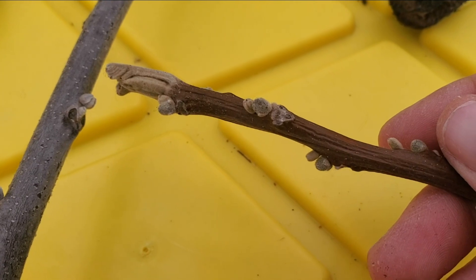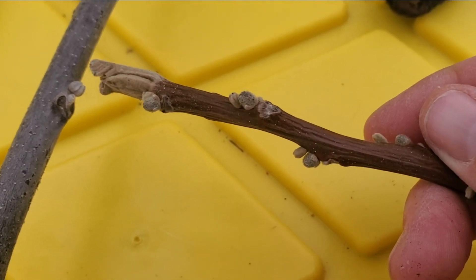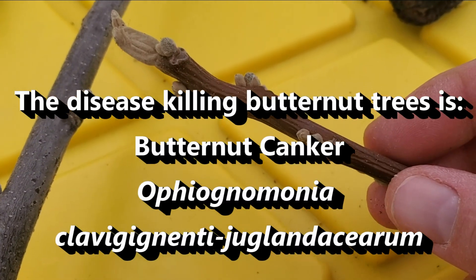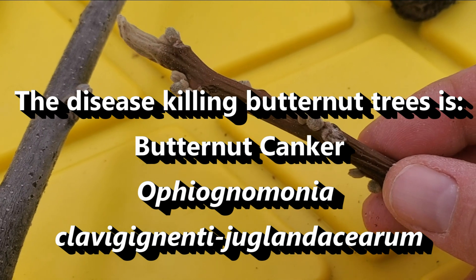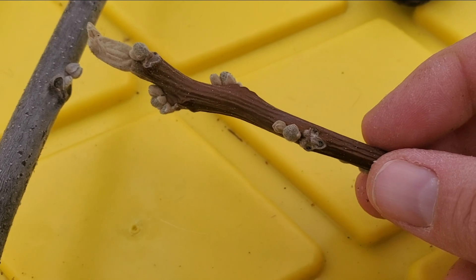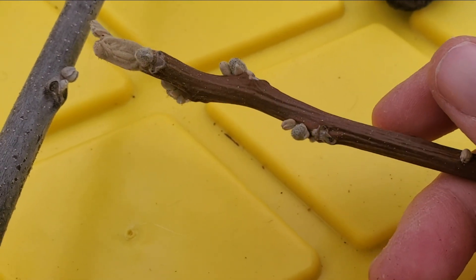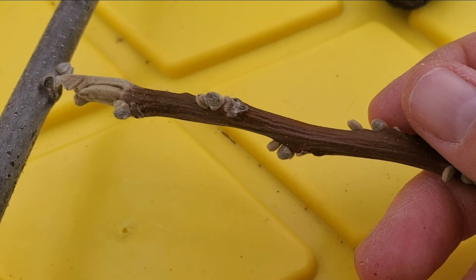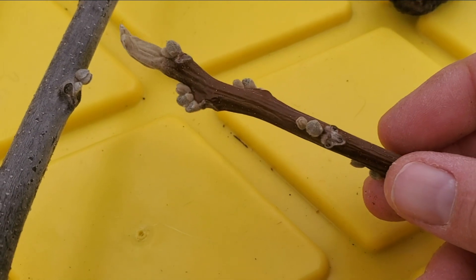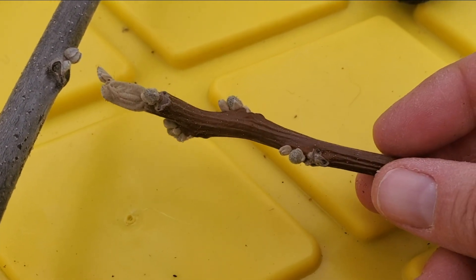Pure butternut is being attacked by a fungus that is killing it — it has a really horrible name which I'll put up for you — and unfortunately it's pretty much being wiped out in most places. It does hybridize with an Asian species, Juglans ailanthifolia, which basically means 'it looks like ailanthus,' which is another non-native species also called tree of heaven. It hybridizes freely with it, and a lot of the butternuts still around are actually hybrids with it.